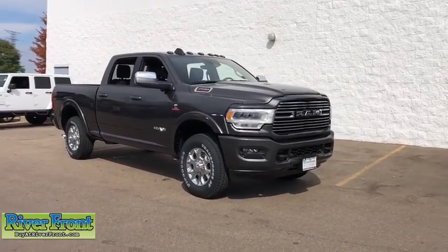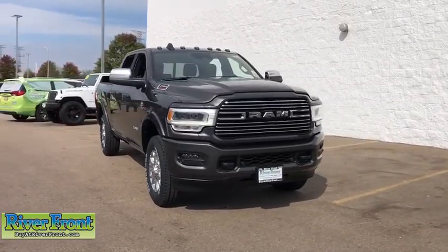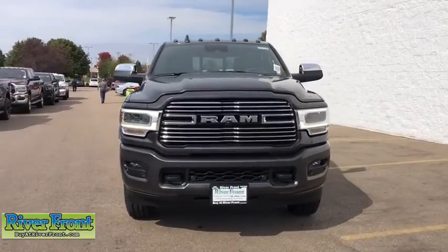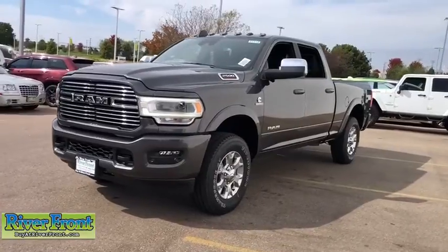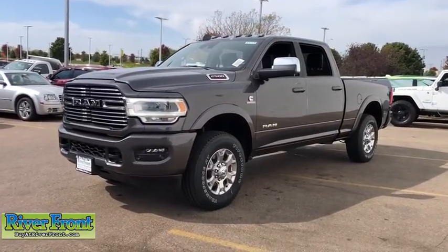We are pleased to show you the 2020 Ram 2500. Ram 2500 is the 2010 Truck of the Year winner. It's the hardest working truck in the tow business. Here are some of this vehicle's great options.